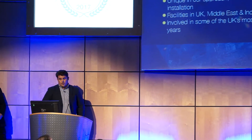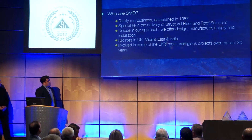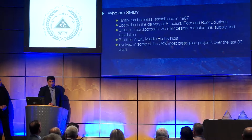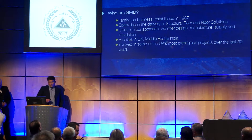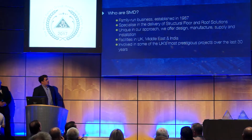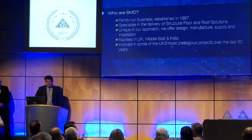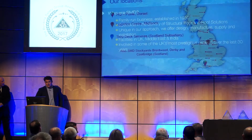SMD — just a quick overview on who we are as a business. We're a business established over 30 years ago now. We specialise in the delivery of structural floors and roofing solutions. We're quite unique in our approach in the fact that we do everything from the design, manufacturing, right through to the installation on site. We've got facilities in the UK, and we've also got facilities in the Middle East and India. We're involved in some of the UK's most prestigious builds over the last few years.